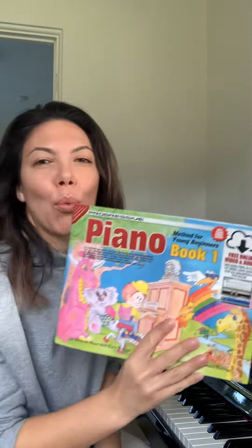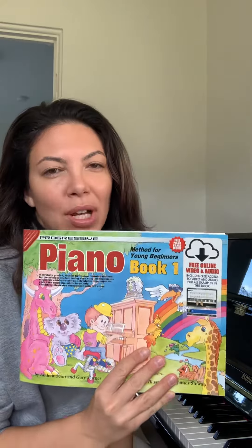Firstly, this is just an introduction. This is the Progressive Piano Book 1. This is the book I love to use for absolute beginners because it is very logical in the way that it sets out the notes. The student will start learning the right hand on the treble clef and then the left hand on the bass clef. And I like that because to me, that just seems straightforward.